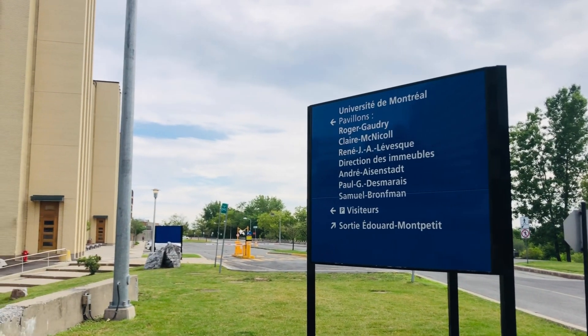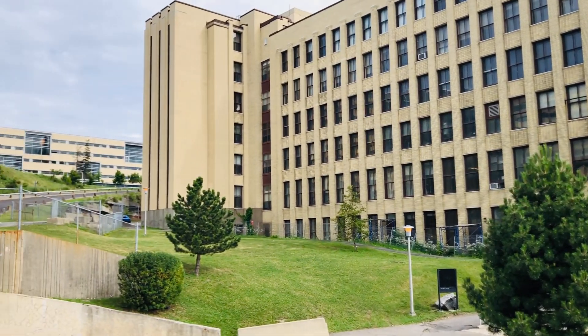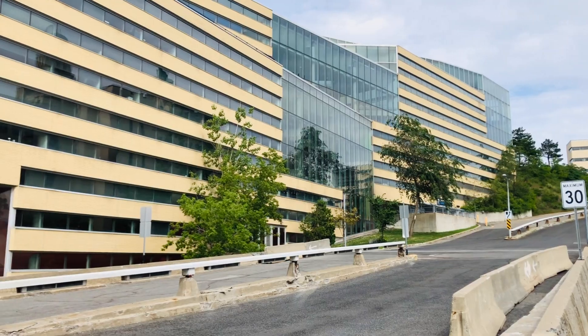The graduate studies benefit the student personally, not society in general. The benefit you'll receive after your studies will be a better job — one more focused on your interests. So you'll be working for yourself, which is why it's harder to find scholarships. You may find some in your home country or in Canada, but keep in mind that you'll likely be funding your own studies.